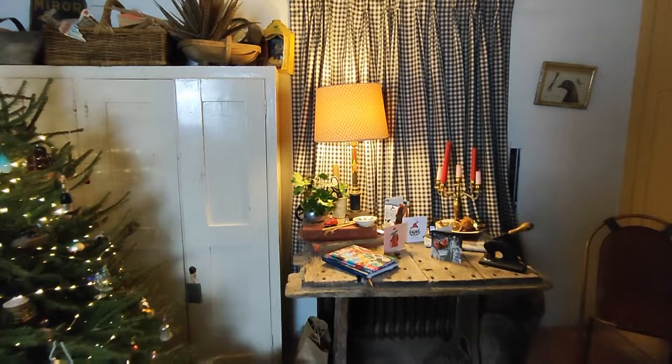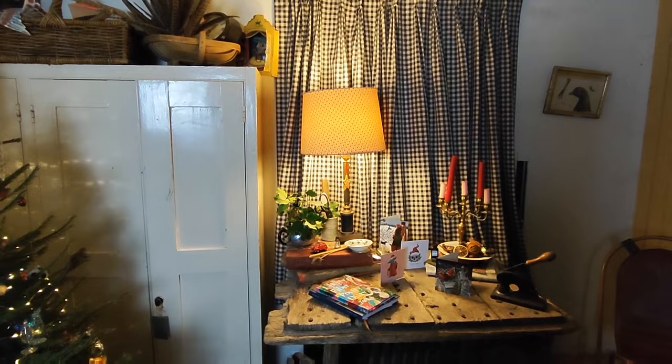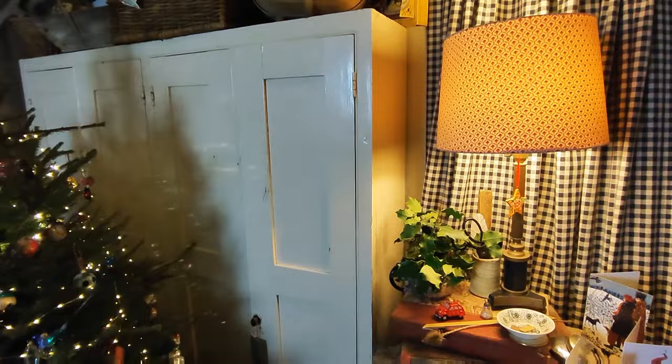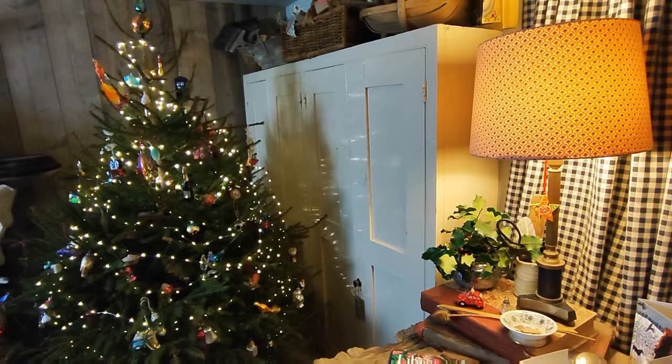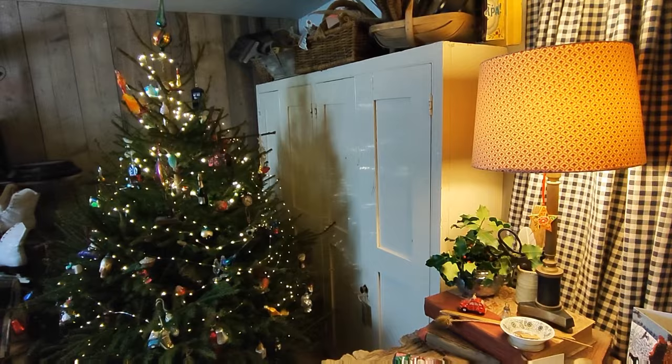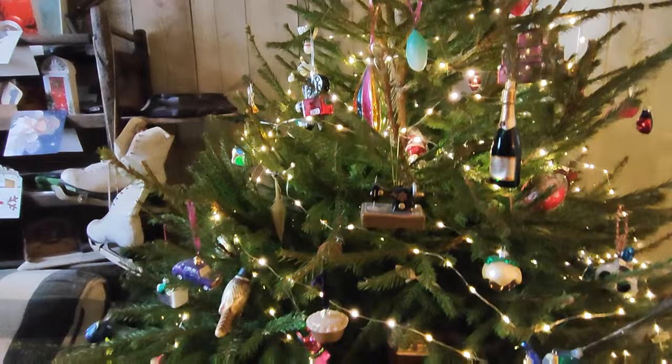These curtains are a new addition - picked up at a car boot sale this year for just £10, which is amazing, and they look really nice there. This cupboard was in the kitchen but when we bought the sink unit, we had to move it - it's not going to stay there, but for now it's got my vases. The Christmas tree is our Christmas pride and joy, filled with a year's worth of glass decorations - Victorian, vintage, some more modern.